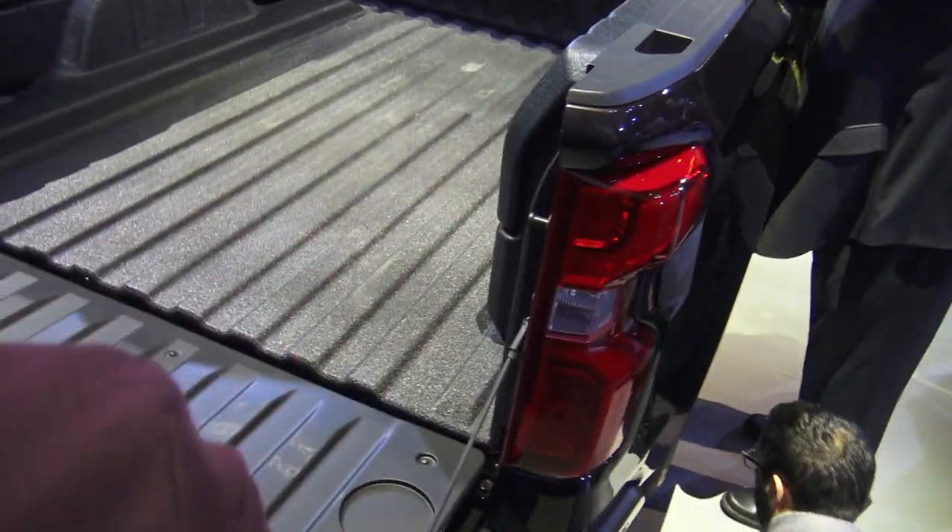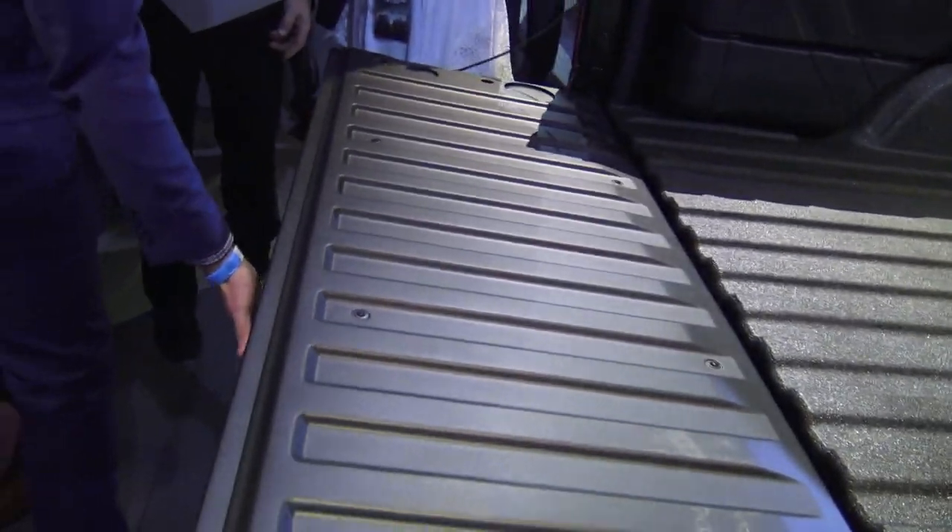Actually, there's a couple of cool features on this. There is a button — I can push the button, you can push the key fob, or it has a lift-to-close function as well.